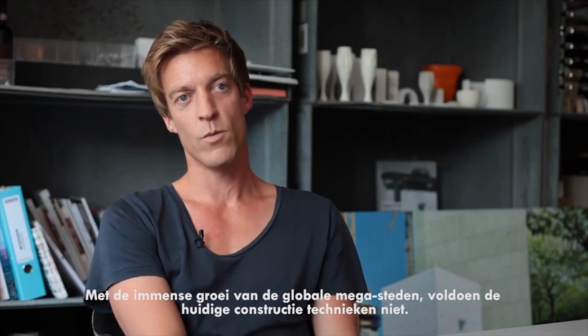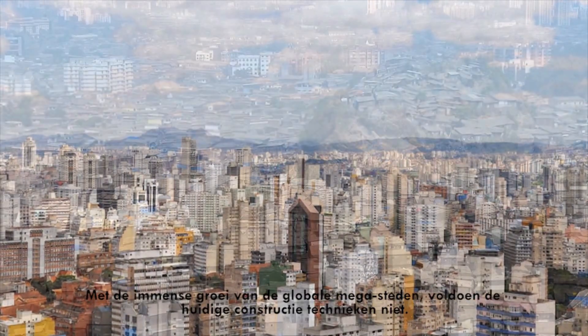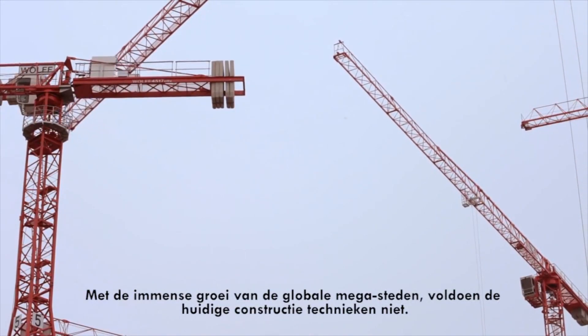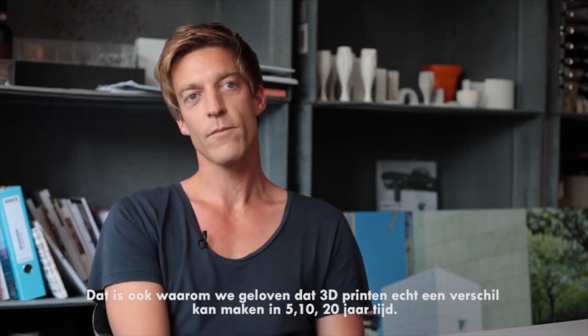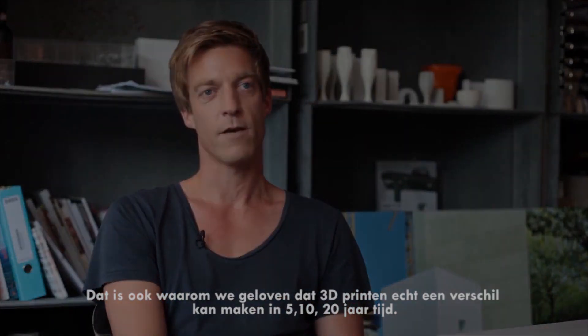At the moment, with the pace of growth in the megacities, the current construction technique is not sufficient enough. Maybe that's why we also believe that 3D printing can actually make a big difference in 5, 10, 20 years' time.